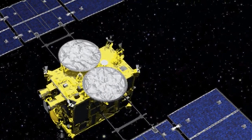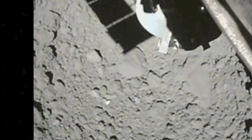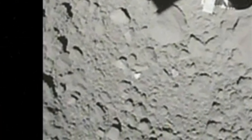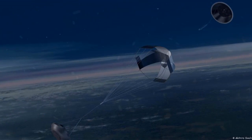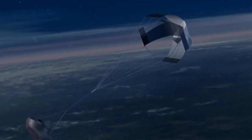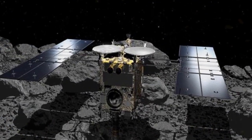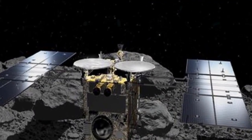The capsule, just 40 cm in diameter, is now descending and is expected to land Sunday in a remote, sparsely populated area of Woomera, Australia. The capsule has been separated. Congratulations, JAXA project manager Yuichi Tsuda said.